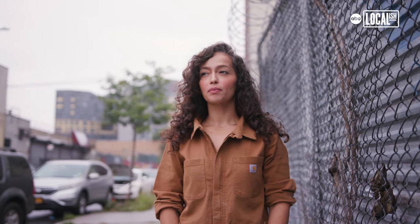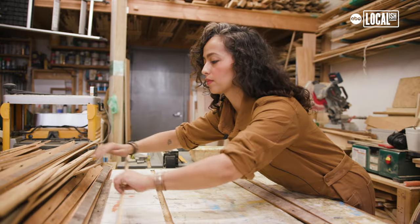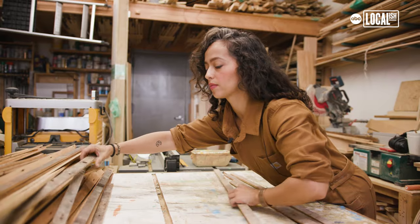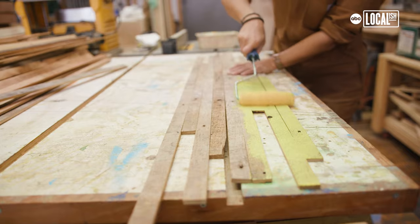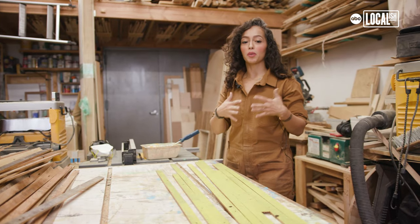I am a Bronx native, born and raised, and I still live here. For this body of work that I'm doing, we are painting the wood and then it will be attached to a plywood surface.